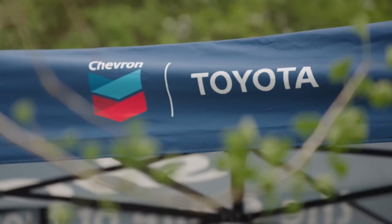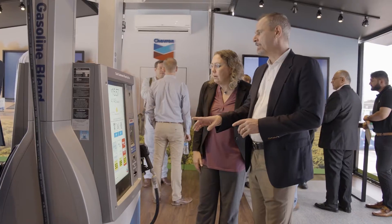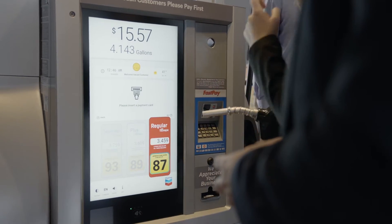So we've been working with Toyota for the last couple of years in developing lower carbon solutions. We're working with farmers, we're working with universities, we're working with startups, and we're trying to understand what are the best feedstock solutions that can be implemented not only in the United States but worldwide.